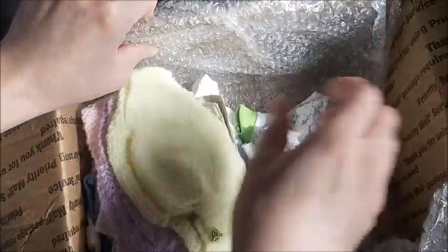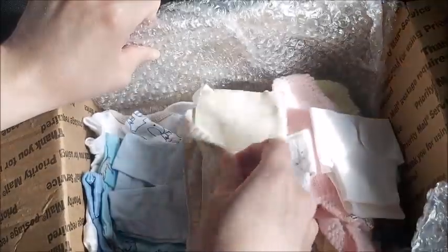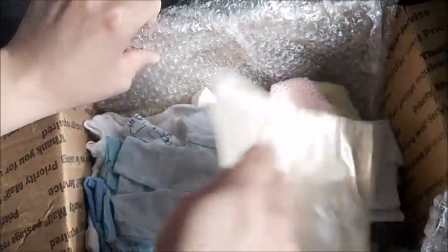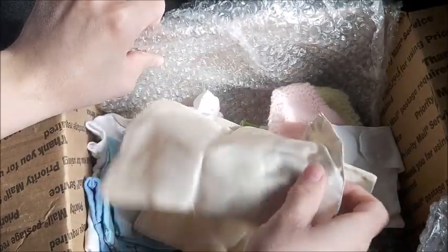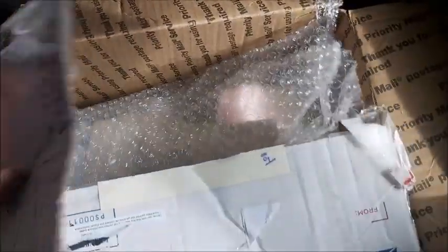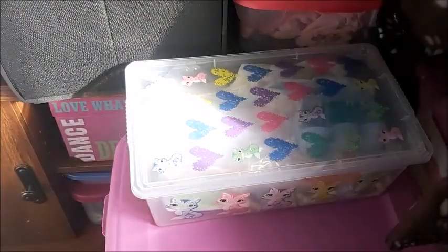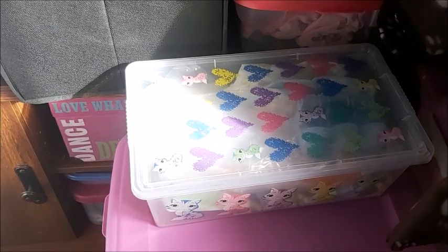I honestly forgot how many clothes are in here. Apparently these are silk for their heads — to keep their hair. I'll just set that aside for now.